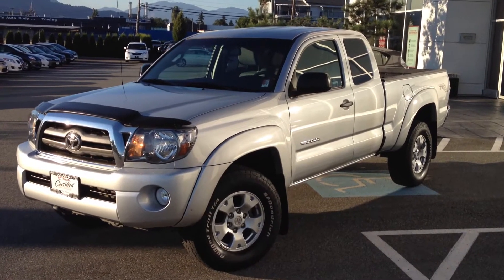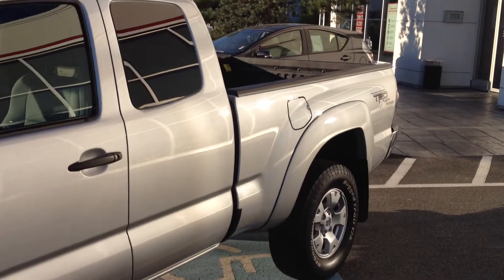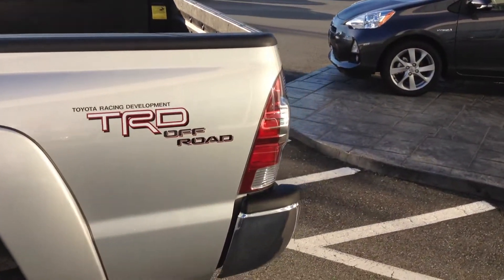This truck was purchased here at Valley Toyota Scion in Chilliwack, B.C. We're in the heart of the Fraser Valley — an hour from Vancouver, 45 minutes from Langley, and 20 minutes from the Abbotsford area. If you're coming from the interior, we're a two-hour drive from Kamloops.